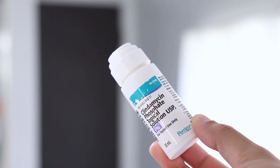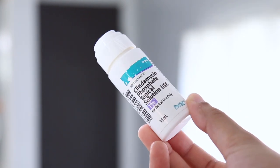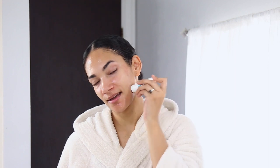Then I go in and apply this Clindamycin, which was prescribed by my dermatologist. I just apply it to the parts where I'm breaking out, using dabbing motions, and then I rub it in.